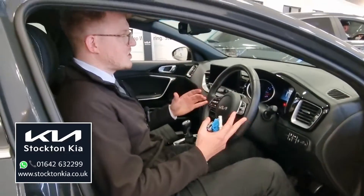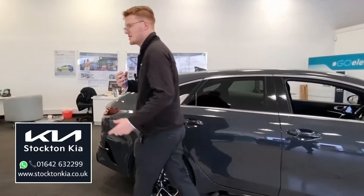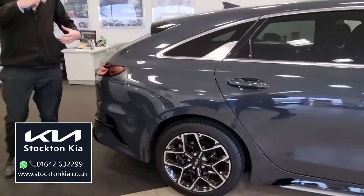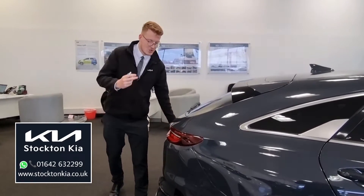It's a nice driving position and you've got a sporty black roof lining as well. Now the ProCeed is a bit different in terms of its styling element. People are thinking, where does this sit in the range? It's actually based on the chassis of the estate version of the car.